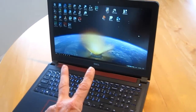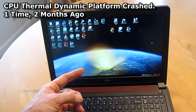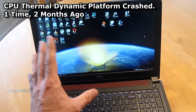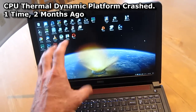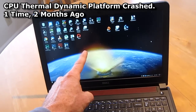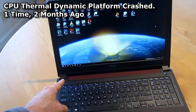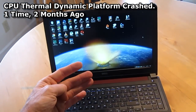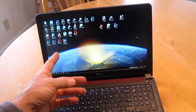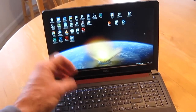The second problem I had — I was just doing normal surfing on Google Chrome, and the laptop froze. It had a white screen of death, and it said the computer shut down unexpectedly. In Event Viewer, it said the Thermal Dynamic Platform shut down the CPU, so something happened where the CPU got too hot real fast, and it shut the computer down for safety reasons.